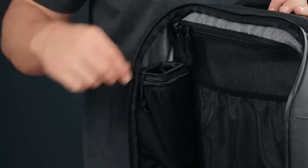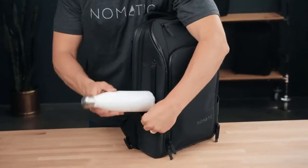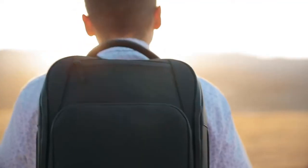Each travel pack comes with a removable hard protective shelf for glasses and a retractable key leash. Last but not least, our magnetic water bottle pocket expands when you need the space and snaps shut when not in use. As you can see, the Nomadic Travel Pack is perfect for life on the move.